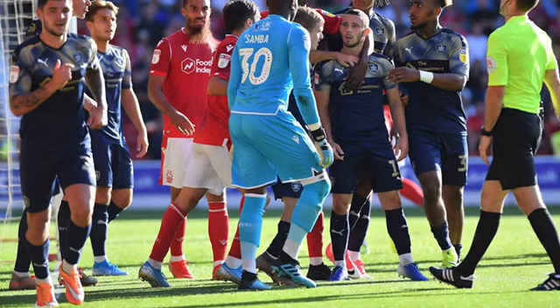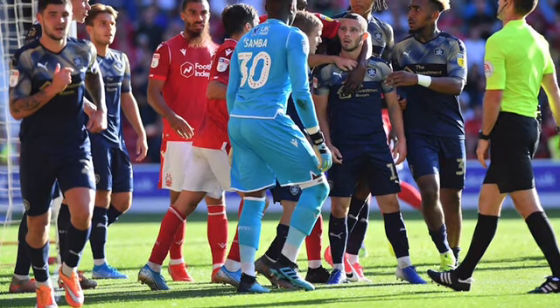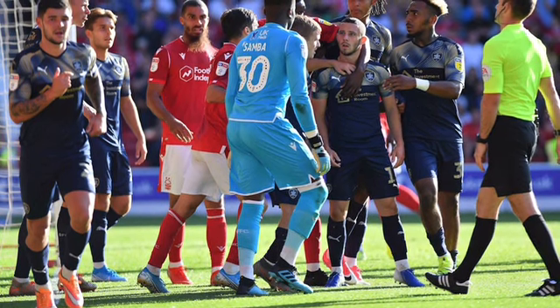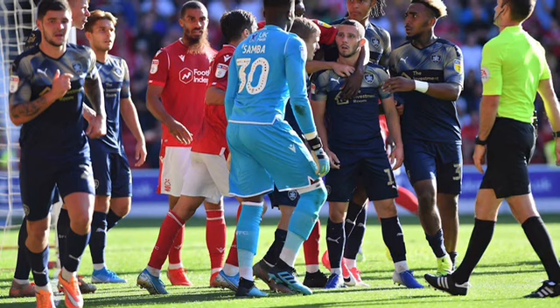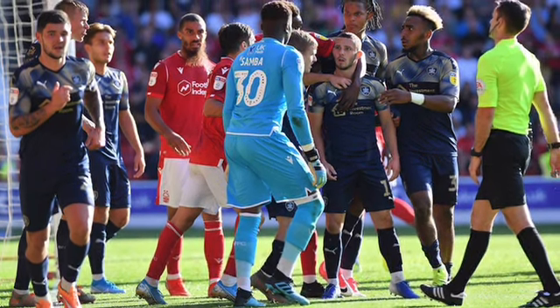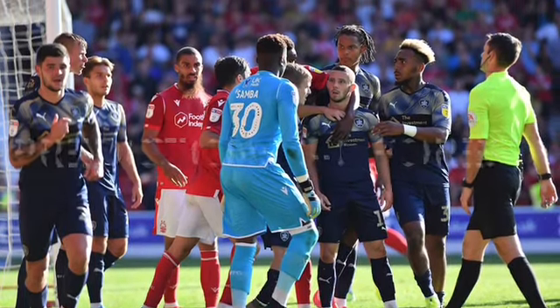Finally, at Oakwell, Barnsley v Nottingham Forest. Barnsley will be relegated if they lose this one. I think they will — Forest are a good side and they want to confirm their playoff spot before the last game — so I'm going to say 3-0 Forest.